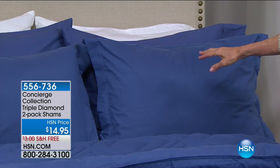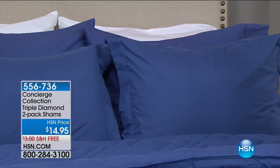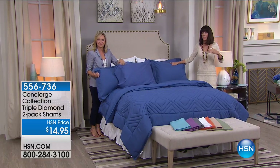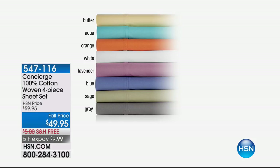We have brand new sheets — 100% cotton, very popular this hour, in a plethora of fabulous colors — at $49.95 with free shipping, available on five flex pay payments as well.